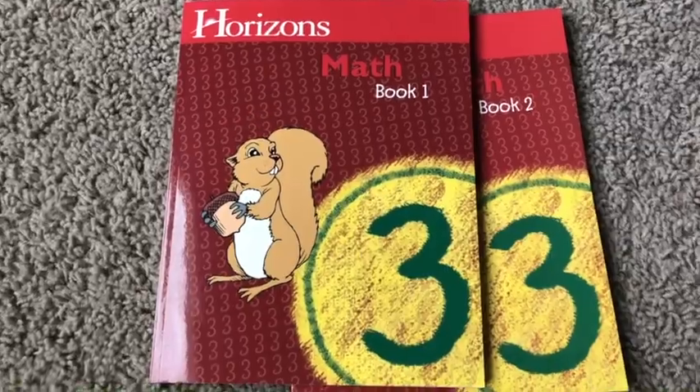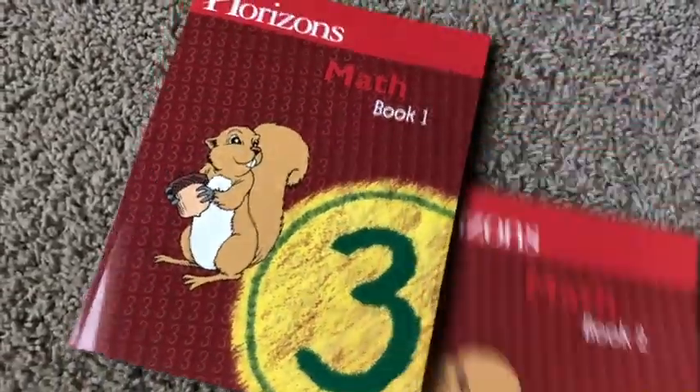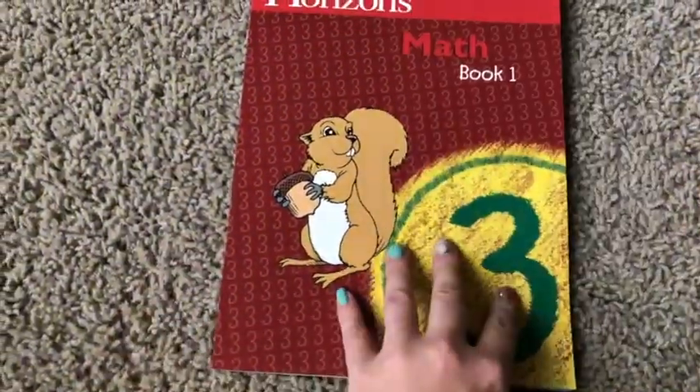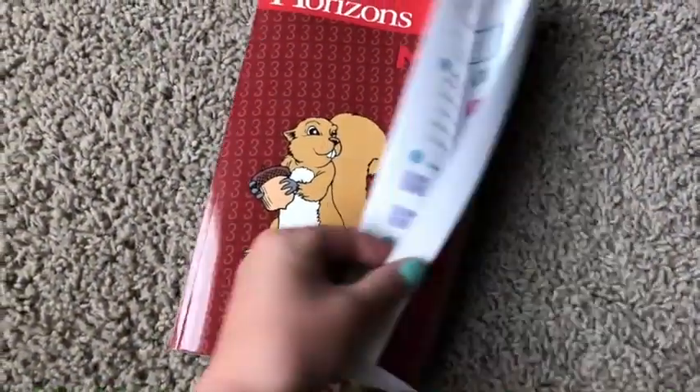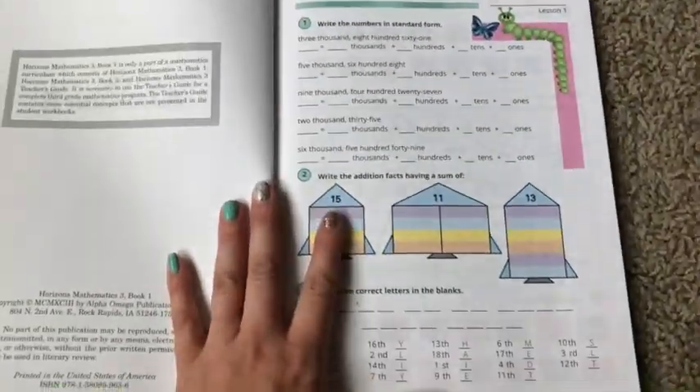So without further ado, let me turn the camera around and show you what these pages look like. All right, here we go. So here's math book one. Each book is going to have 80 lessons. And every 10 lessons you're going to have a test.